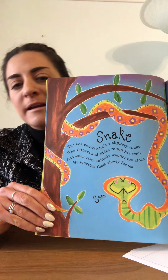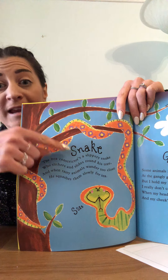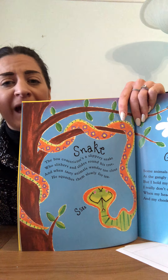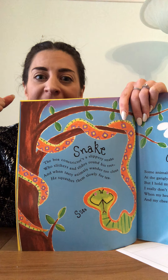Snake! The boa constrictor's a slippery snake who slithers and slides around his tree. And when tasty animals wander too close, he squashes them slowly for tea. Look at that snake — you can see the animal inside because they eat them whole. The snake, like the chimpanzee, lives on a tree. They're long and thin. Do they have any legs? No, they slither around.